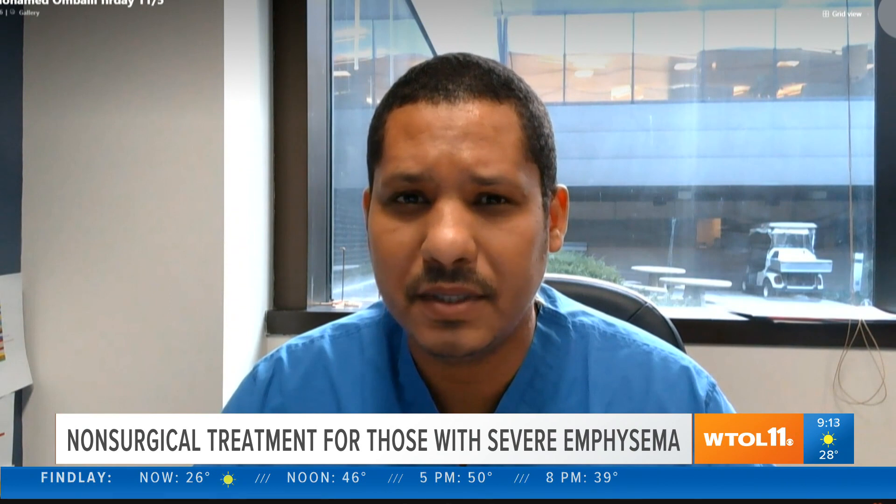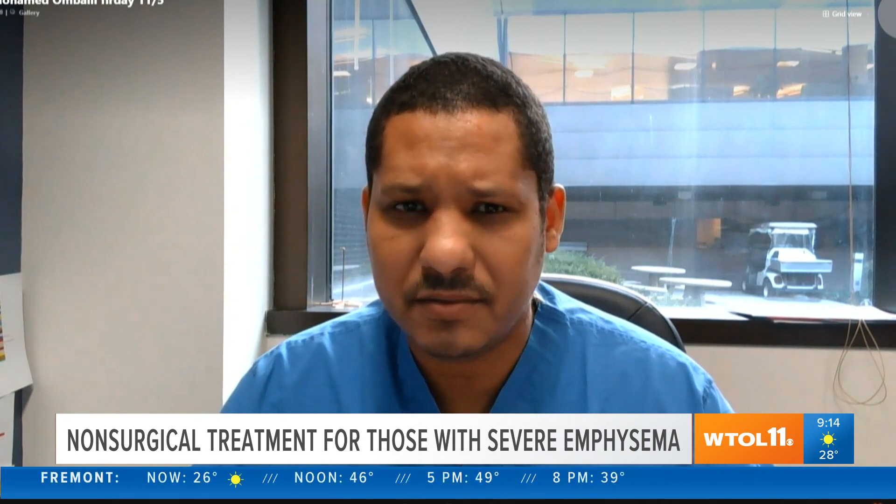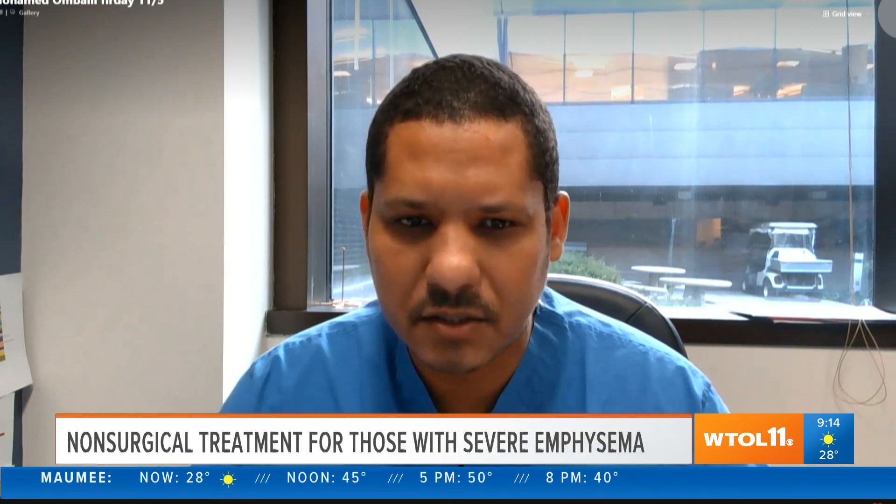First of all, what exactly is emphysema — is this the same as COPD? COPD is a chronic lung disease that's usually caused by smoking. It has two subtypes: emphysema and chronic bronchitis. Emphysema patients are usually thin and they have chest congestion, wheezing, and shortness of breath. The other form, bronchitis, mostly involves a cough and sputum production.